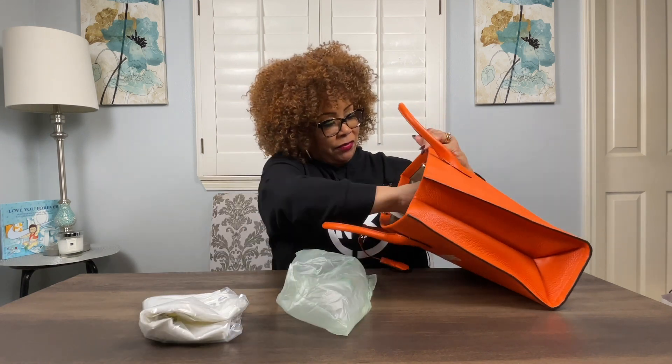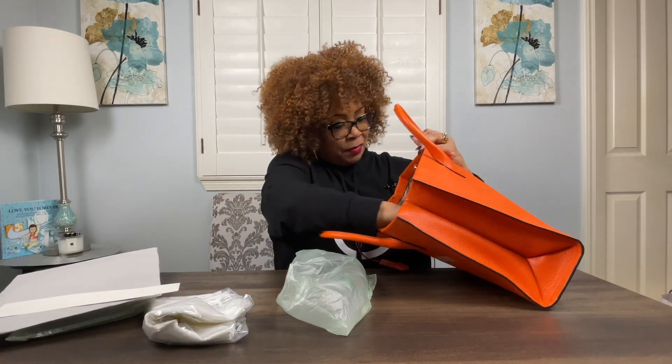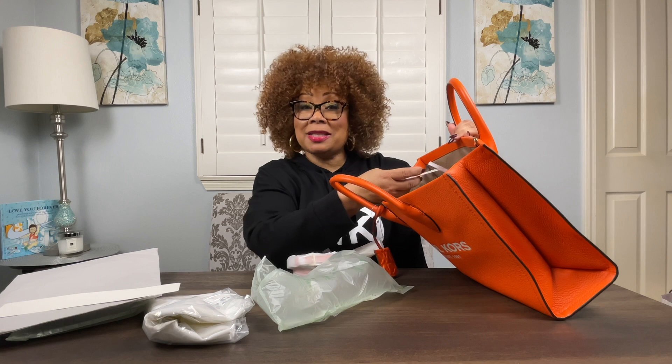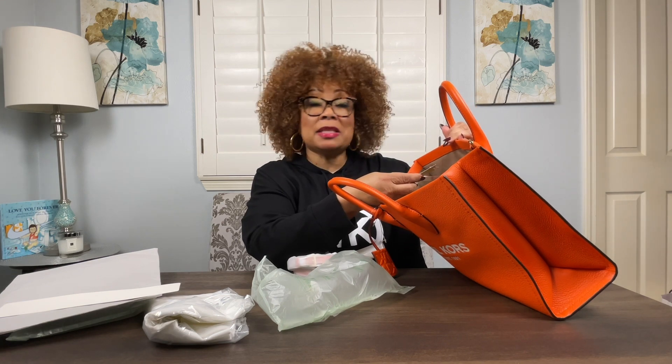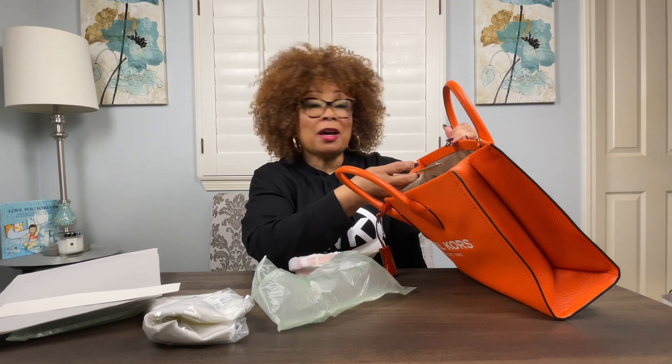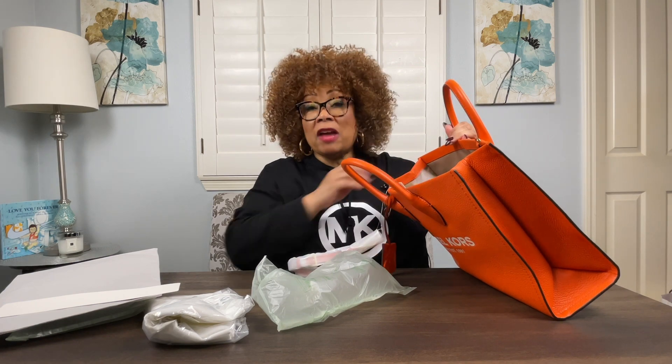I have a dust bag, a bunch of stuffing, and a strap. This is called the Morella — it's the medium East West tote in pebbled leather in the color poppy. It retailed for $558, but like I said, I didn't pay that. We'll talk about that later.